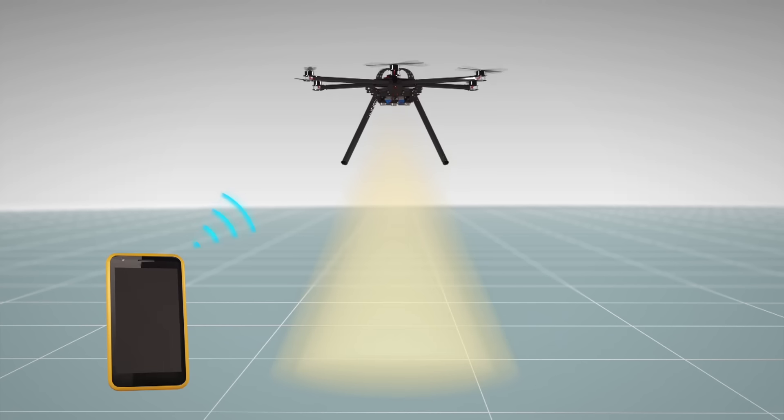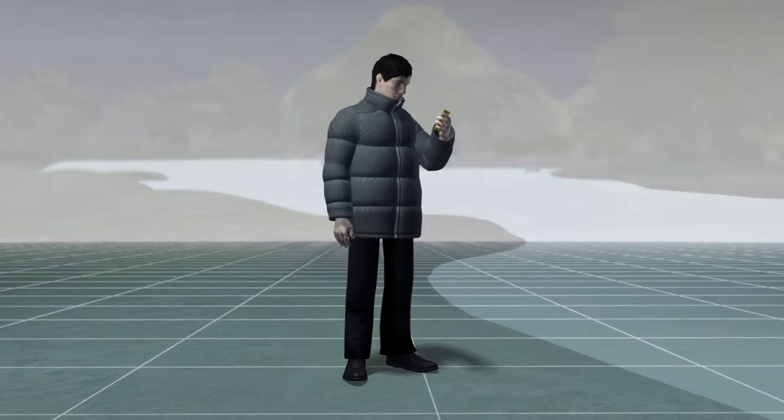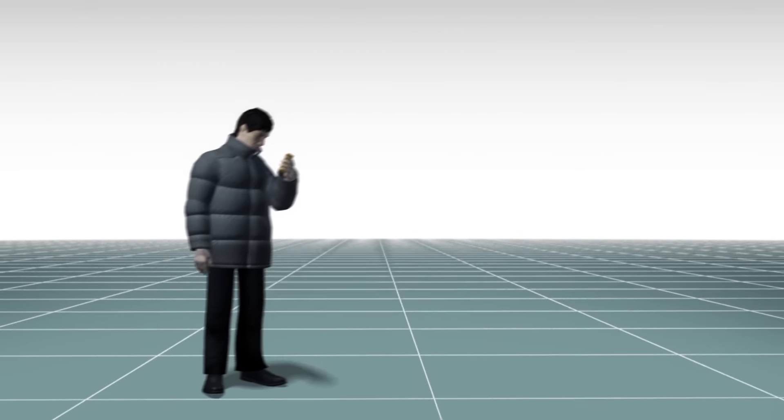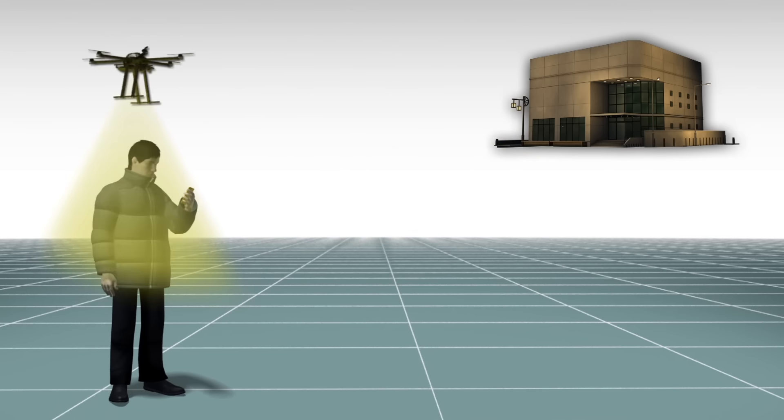Fleet Lights are drones fitted with lights that arrive at locations marked by users who request them through an app. The request would be processed at a local control center, where an operator would assign and dispatch available drones to the user's location.